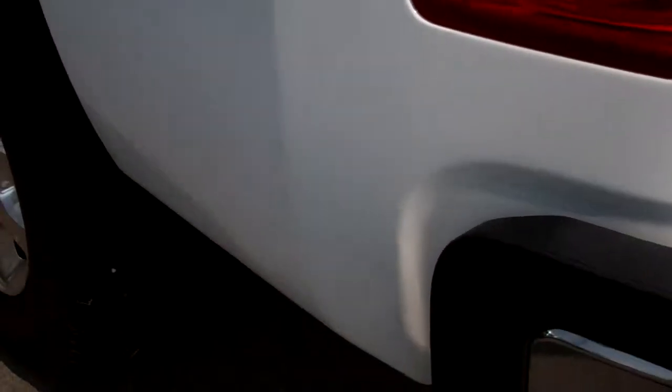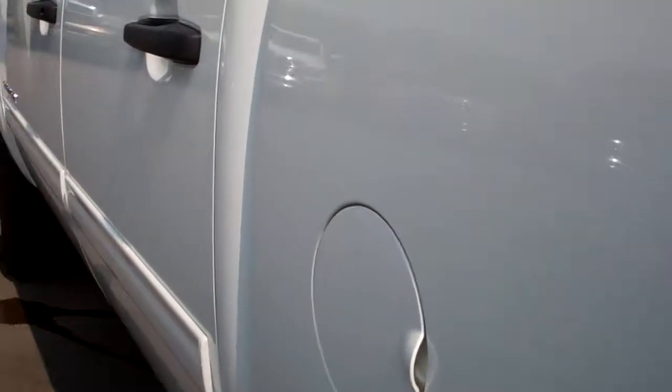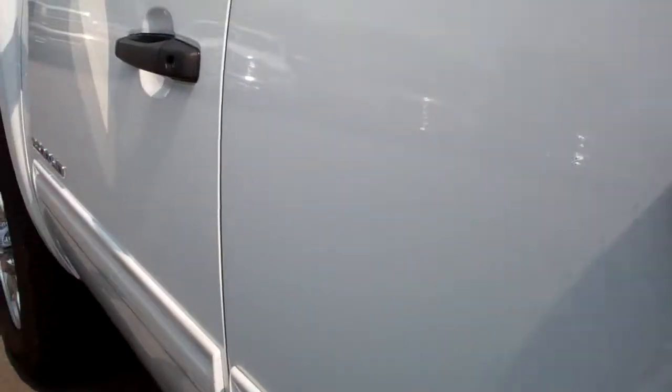And down this side of the truck, you can see it's just as clean as the other side. We want to make sure that you get the most accurate representation of the vehicle so that when you do get here, there's absolutely no surprises.